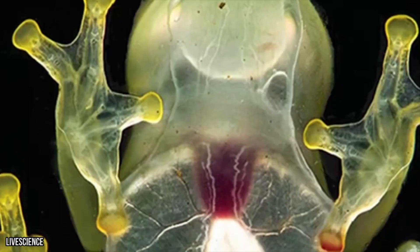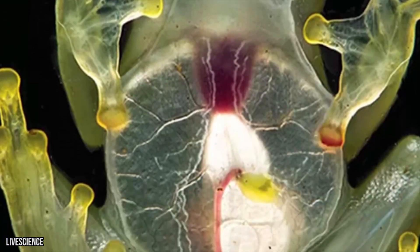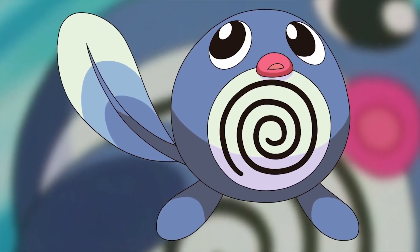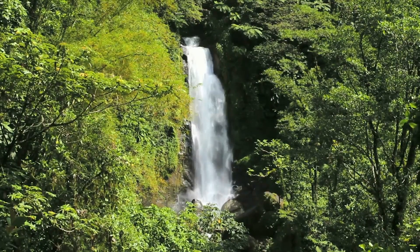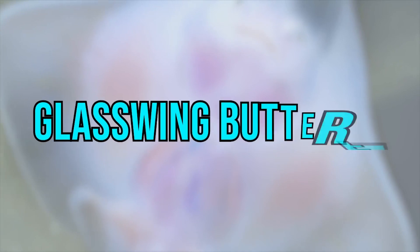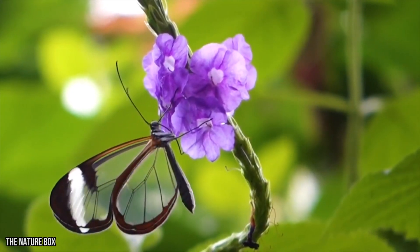You can see this animal's beating heart, stomach, and intestines. After the eggs hatch, the tadpoles fall straight into the water where their glass bellies are revealed. It's rumored that the Pokémon Poliwag was based off of these unique creatures. Thousands of frog species can be found in the rainforests of Central and South America, but biologists and explorers are determined to find more and more glass frogs each year.